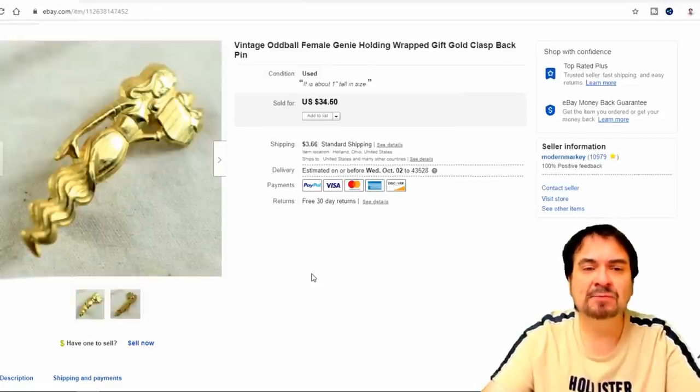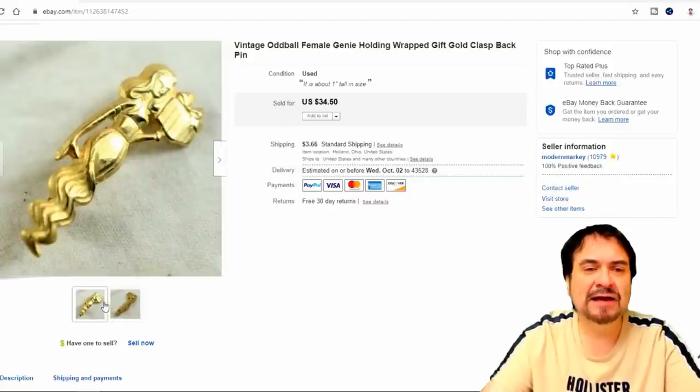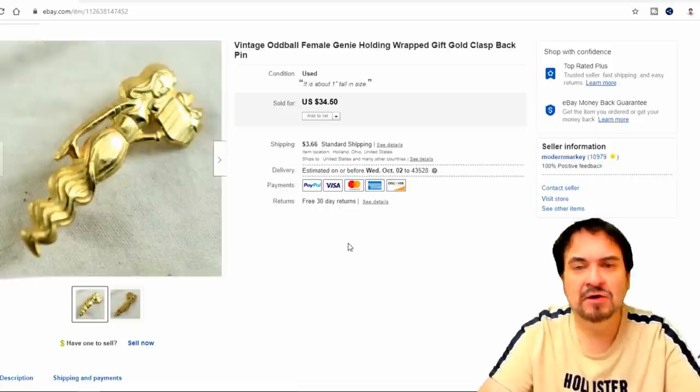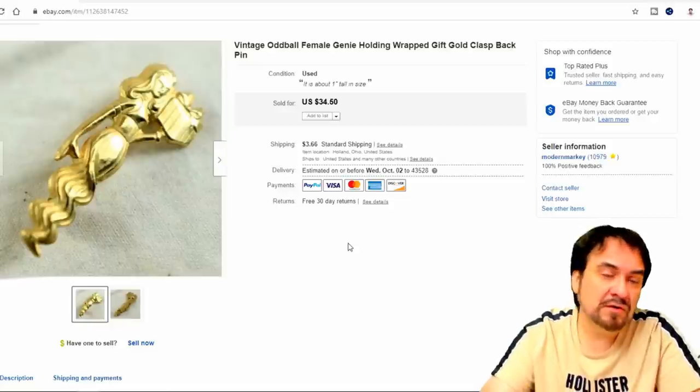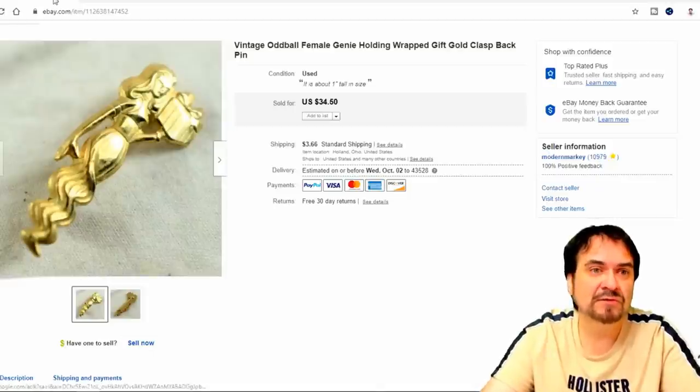Here's a weird pin — I believe it's like an organizational pin of some sort; I have no idea where it's from. It went for $22 and some odd cents, plus they paid $3.50 shipping. Very happy with the return on this — it was a quarter. For the price, I can't beat it.